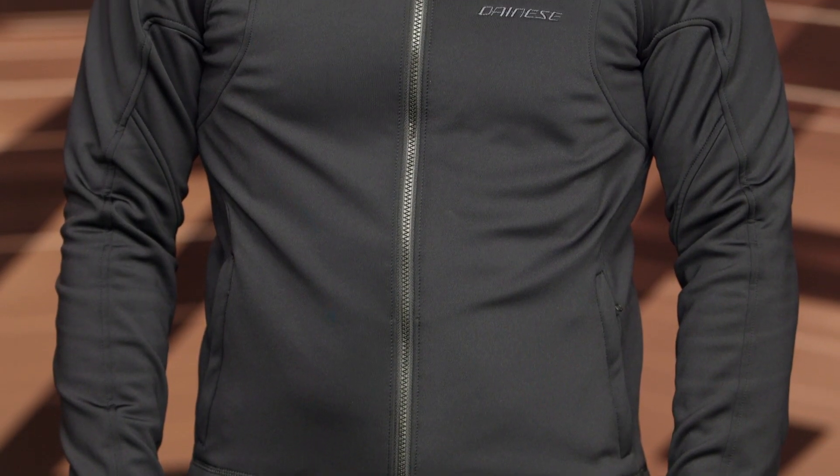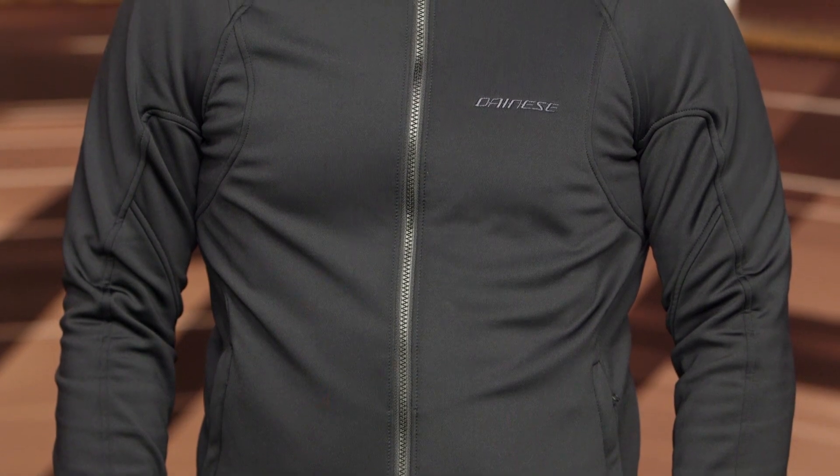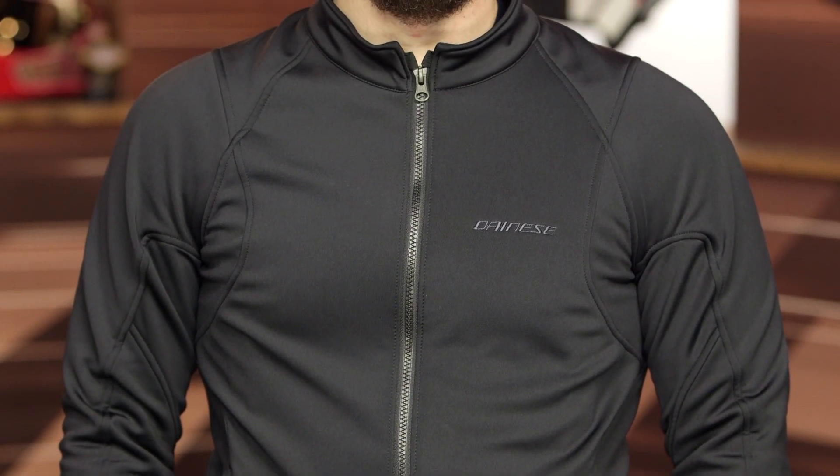Coming in around the $1,100 mark, it is no joke, and it is going to go heads up with Klim, Revit, Rukka — the big boys in this category. And certainly over 40 years, Dainese has proven that it is a big boy in the category.